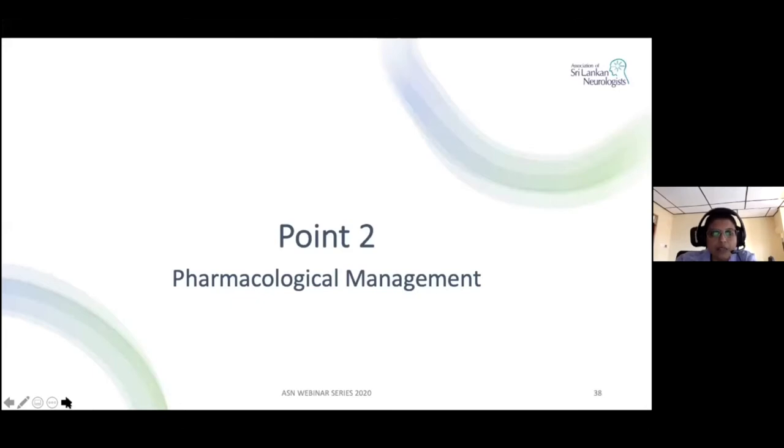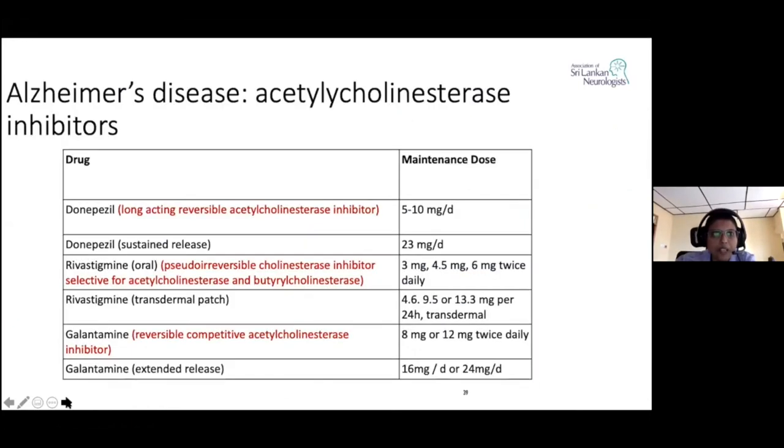I'll start off with the pharmacological management, as my colleague has already spoken about dementia and the types of dementia in a previous webinar. The commonest form of dementia is Alzheimer's disease, and one of the main groups of drugs that I use are the acetylcholinesterase inhibitors.